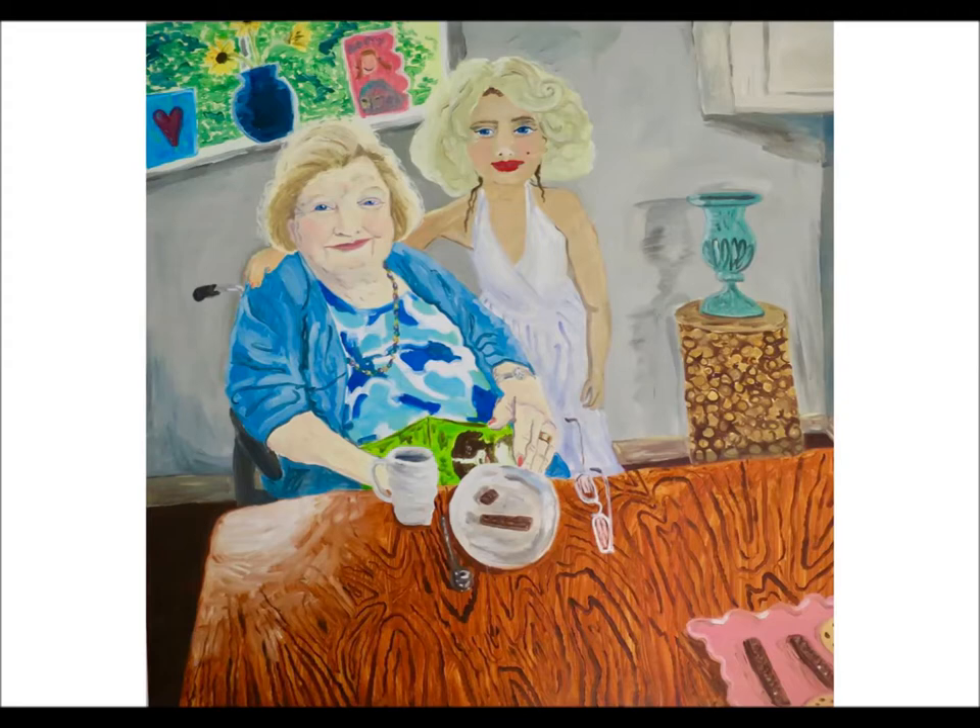Then we were looking at what was on granny's lap, and we thought she might be interested in dogs because that looks like a book about dogs — or maybe it's another birthday card. Then somebody noticed that the granny might be in a wheelchair. If you look just over at her right shoulder, you can just see what looks to be the handle of a wheelchair.